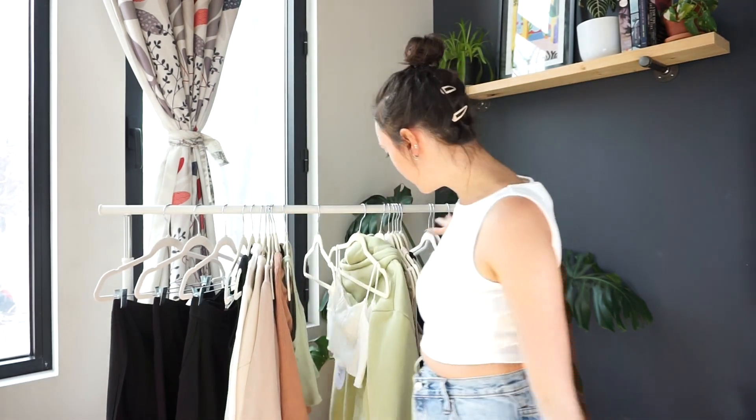Hey everyone, welcome back to my channel! Today I'm going to be showing you guys what I am planning on wearing this upcoming spring. This video is going to be a mix of a Princess Polly try-on haul as well as some styling. I'm going to show you guys everything I got, try everything on including what I'm wearing right now, and then show you some outfits I have planned for springtime.